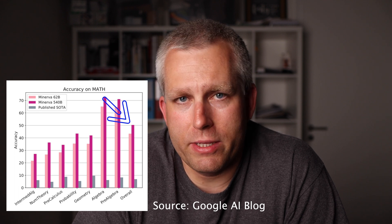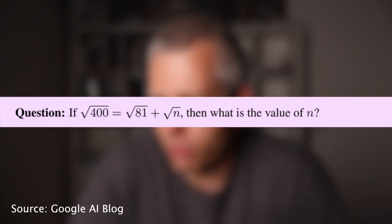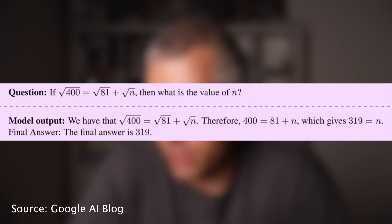So before you throw your math textbook and go back to TikTok, let me talk about some limitations. For math problems, Minerva is correct only 50% of the time. This is much better than other state-of-the-art models in the industry, but it's still only 50%. In their blog, Google gives some examples of when Minerva got it wrong. Here's a simple question it got wrong: if √400 equals √81 plus √n, what is the value of n? The model gave an answer of 319, which is clearly wrong.